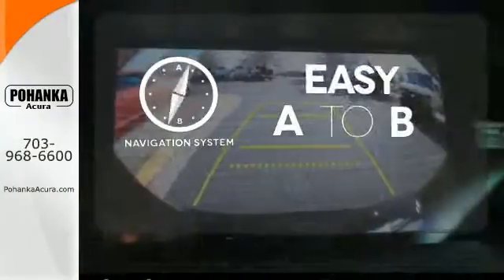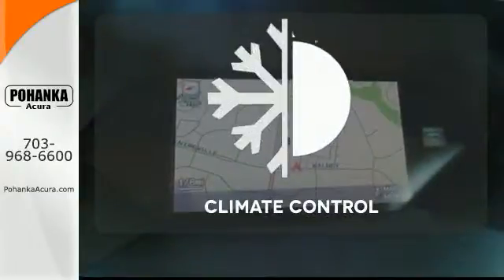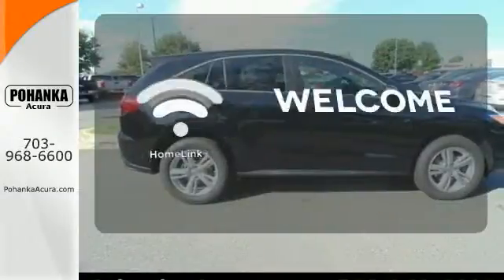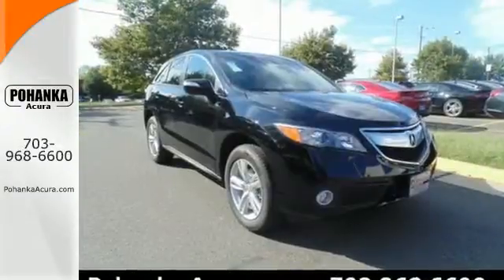Feel confident getting from point A to point B with the navigation system. Set it and forget it with the climate control. Program garage door openers, gates and lighting systems with Homelink. This is one highly functional crossover.